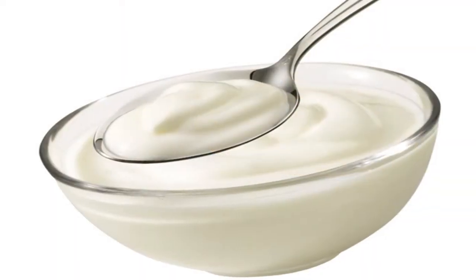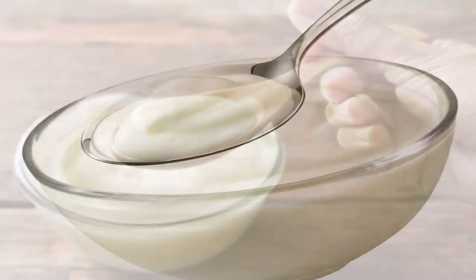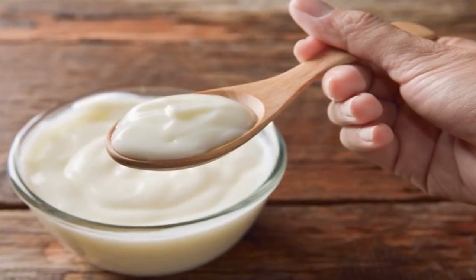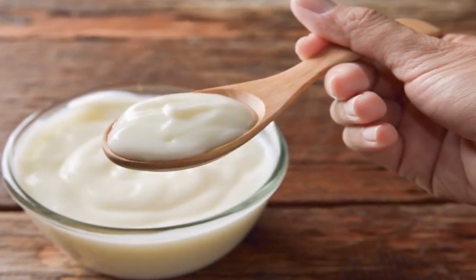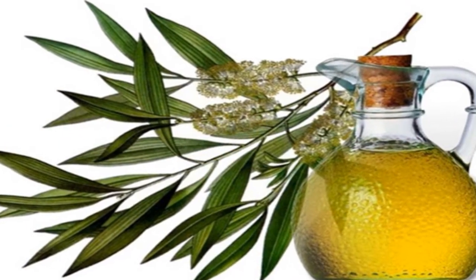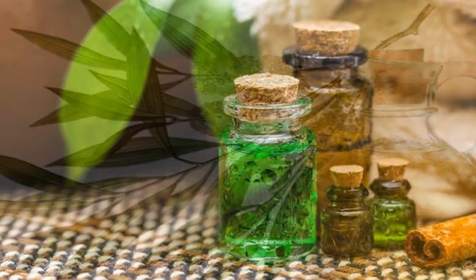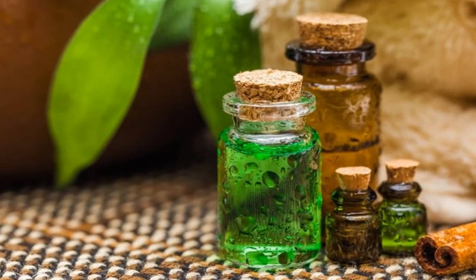Remedy three: natural yogurt. Natural yogurt contains active bacterial cultures that alter the environment that the fungus needs to survive. Remedy four: tea tree essential oil. Tea tree essential oil is widely used in the treatment of external fungal infections.